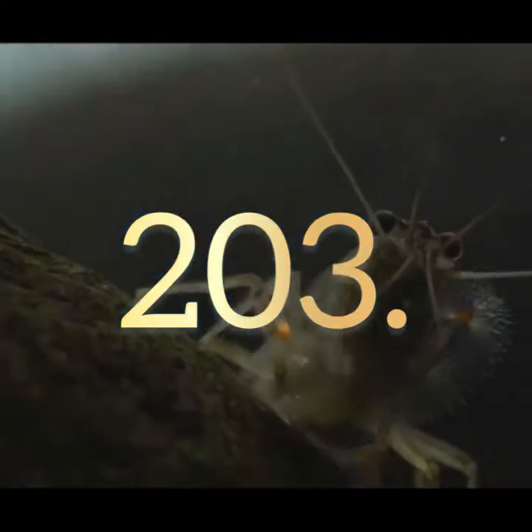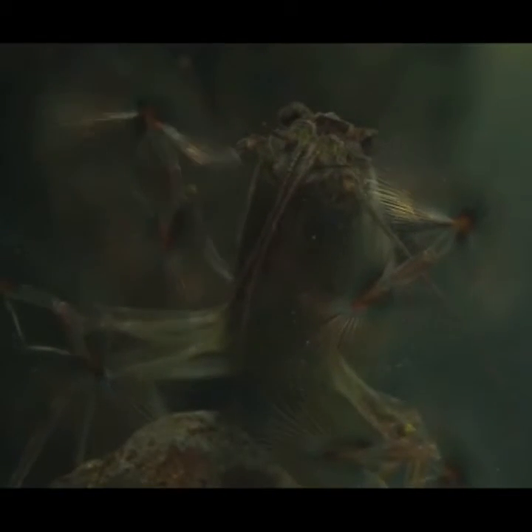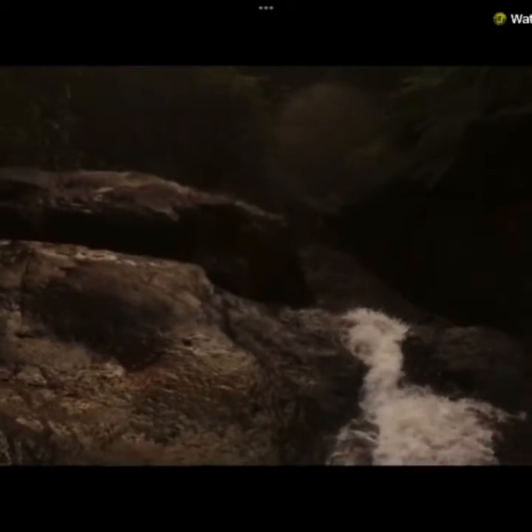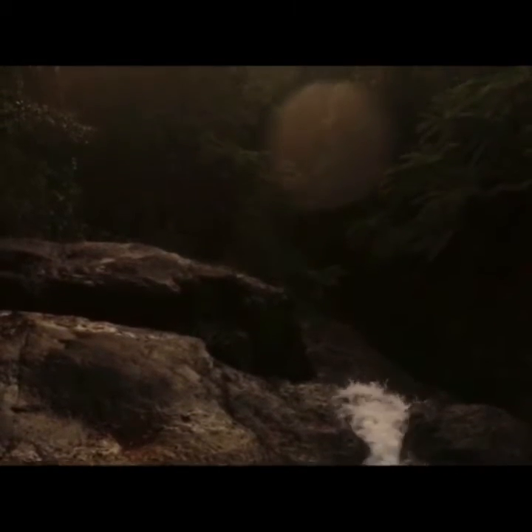203. There are few species as adept at camouflage as the Caribbean reef octopus. Not only can it change colors to match its surroundings, it can also work its skin and muscles to create the same texture. This predatory species can also become cannibalistic, especially when its territory is threatened.